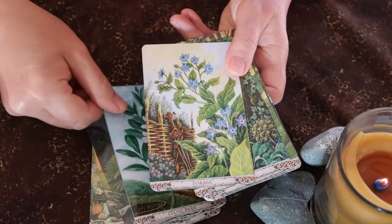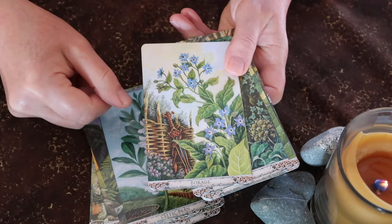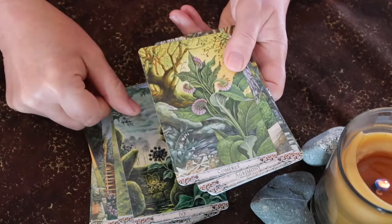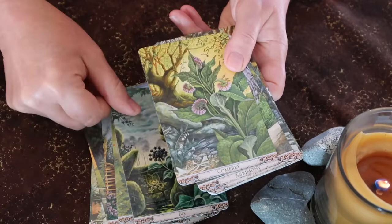When you add a plant oracle to a tarot reading, there is definitely a beautiful alchemy that happens. The reason I recommend this deck again has to do with the guidebook. Let's have a look at the guidebook and I'll show you exactly what I'm talking about.